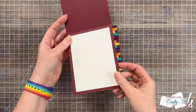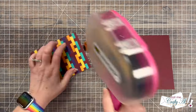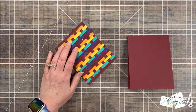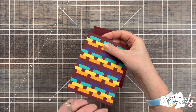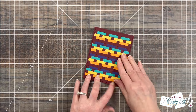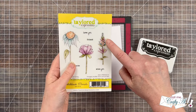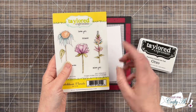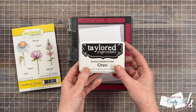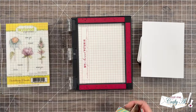Off camera I got a top-fold card base ready and put a scrap of white on the inside for the personal message. To adhere my weaving piece to the front I'm using some ATG, and because it's kind of bumpy on the back I did a little bit of extra adhesive than I normally might. For my focal point today I'm going to use the image on the right from Tailored Expressions' Sketchbook Florals. I chose this one because the example shows it with multiple colors and I thought I'd be able to match my Olo markers to the cardstock scraps.